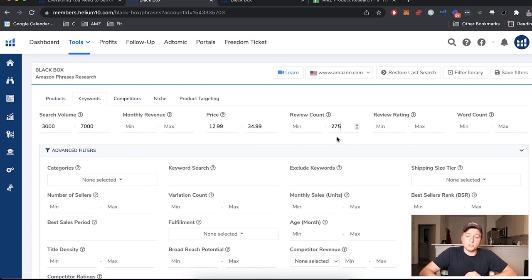For review rating, you could put 4.2 if you want to find products that are underperforming so you can make improvements. The reason 4.2 matters is that 4.3 rounds up to four-and-a-half stars on Amazon, while 4.2 shows four stars. So 3.8 to 4.2 all display as four stars — people don't usually see the difference between 4.1 and 4.2. For word count, I'm going with a minimum of three words.